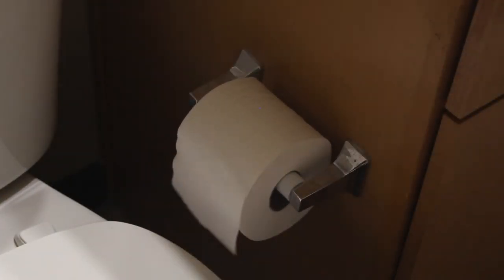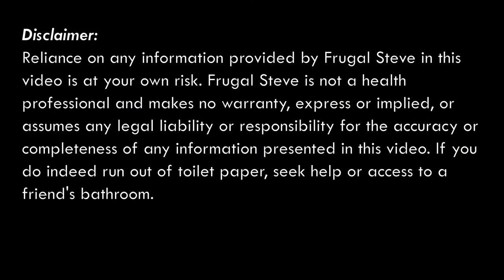Are you down to your last roll? Well, don't fret. Today we'll cut through the confusing math and explore five proven methods to save TP until the virus blows over.